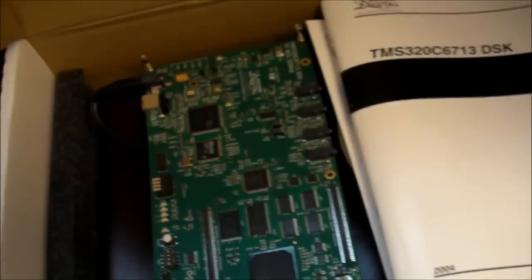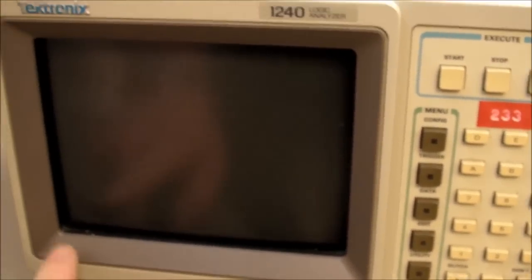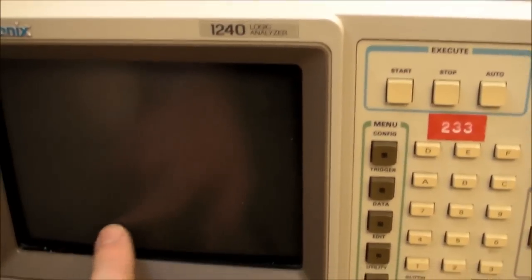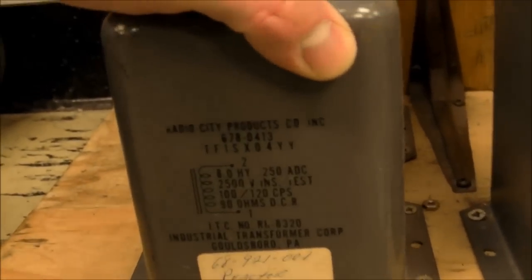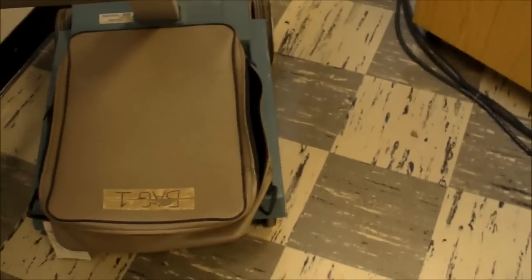We've got some Texas Instruments DSP boards here. Some Tektronix 1240 logic analyzers — believe it or not, these things have a touch screen with full menu operation but no buttons on the side like you see in other equipment. There's also a cable rack here, fully custom built — the base is a bunch of big heavy 8 Henry inductors on a piece of wood, all just 2x4s and plywood. One of our teachers likes to call these things little R2D2s because of how they roll around on the cart.